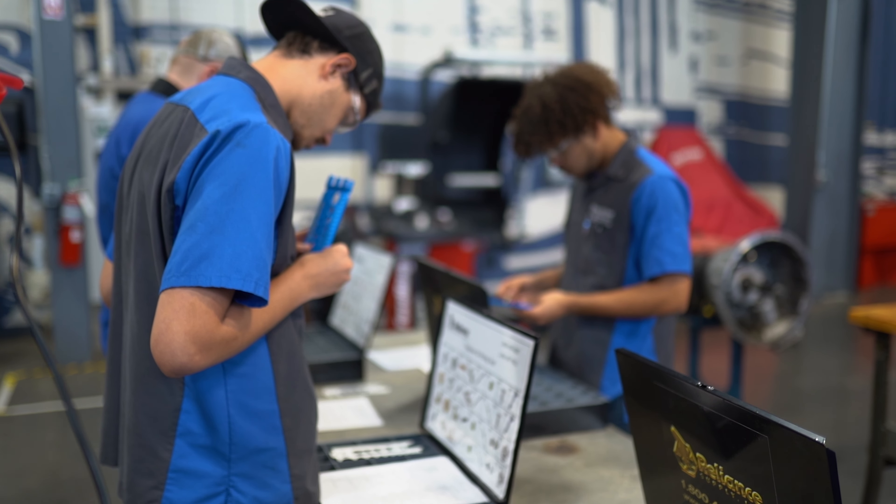learn how to install grill guards on the trucks. I've learned how to do wheel seals, change tires. I've diagnosed air leaks, repaired them, and got the truck out of the shop the same night.